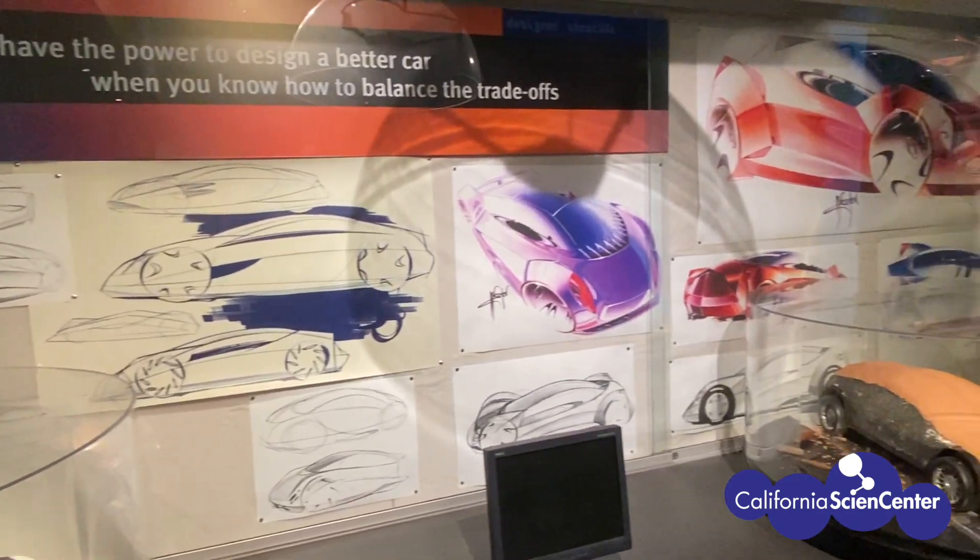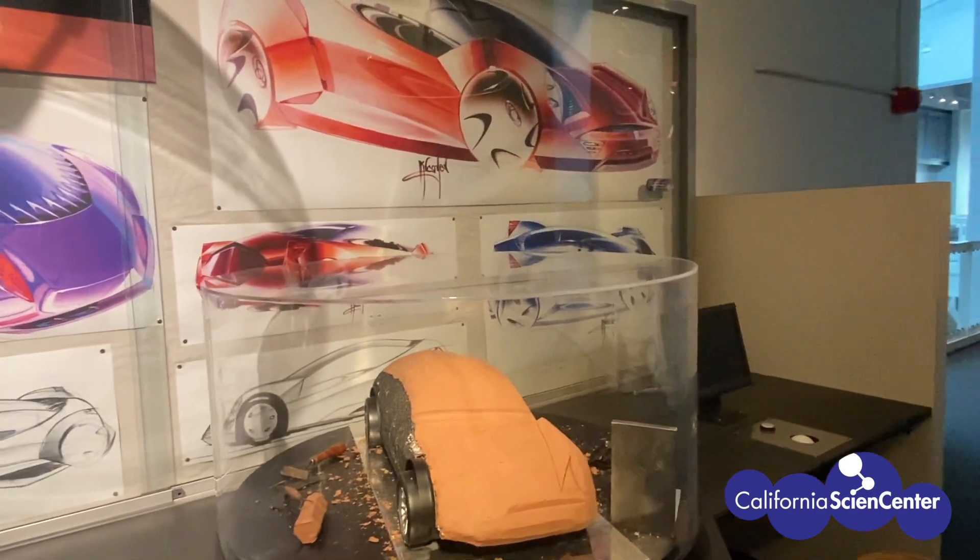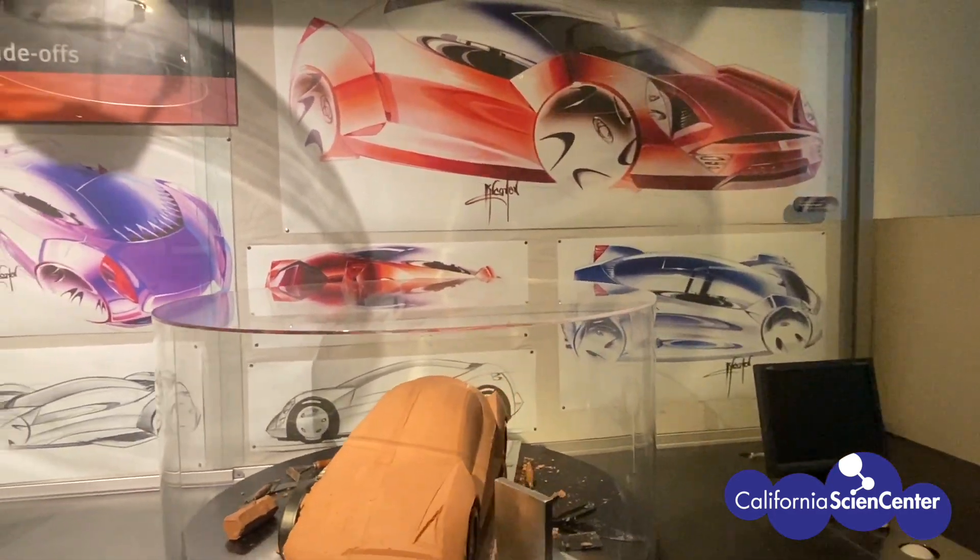Scientists often will research their designs and make models, sketches, and prototypes before constructing their car. What will your car look like? Does it look like any of these sketches?